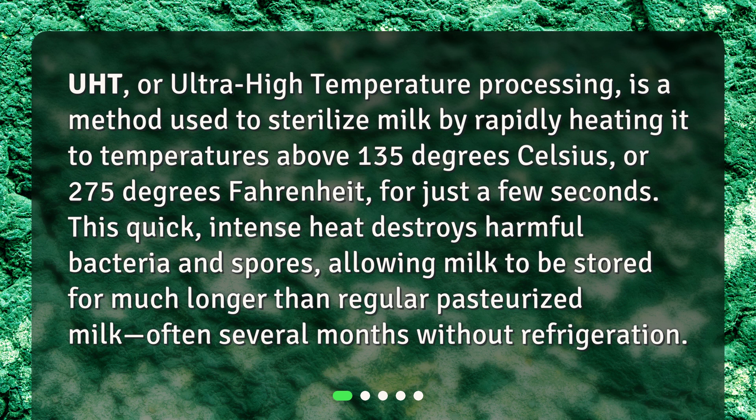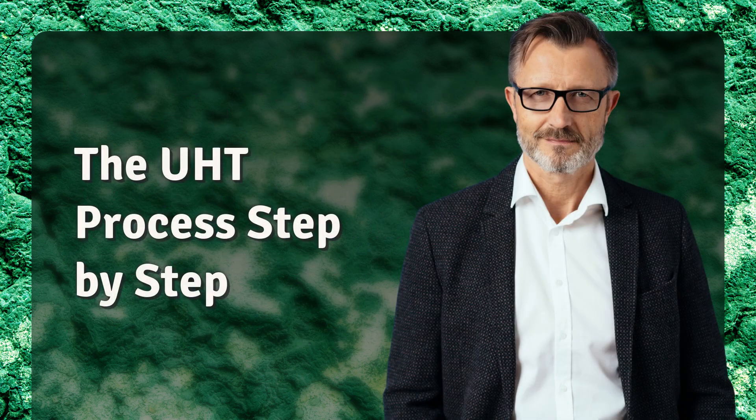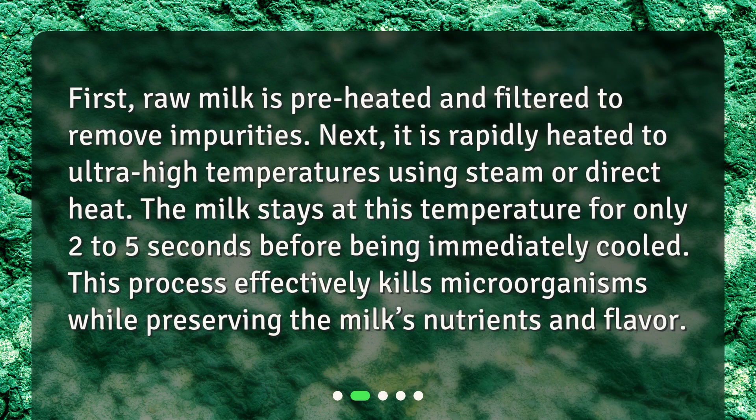Often several months without refrigeration. First, raw milk is preheated and filtered to remove impurities. Next, it is rapidly heated to ultra-high temperatures using steam or direct heat. The milk stays at this temperature for only 2 to 5 seconds before being immediately cooled. This process effectively kills microorganisms while preserving the milk's nutrients and flavor.